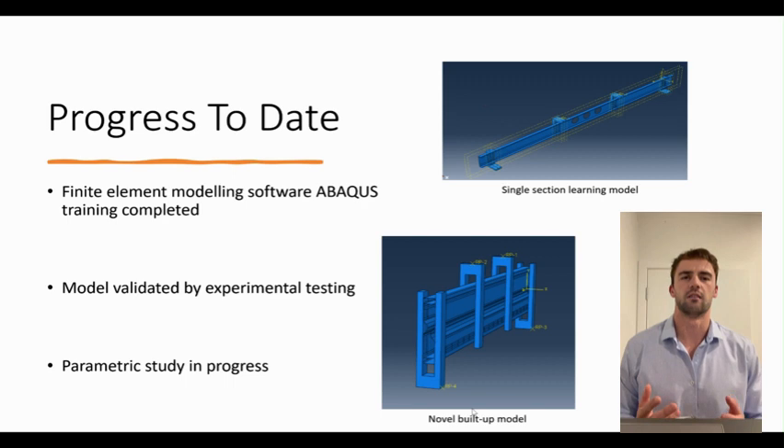So far, I have built up a knowledge on how to use the software Abaqus. This has enabled me to create a model of the novel built-up cold-formed steel section, which has been validated by experimental testing and experimental literature.